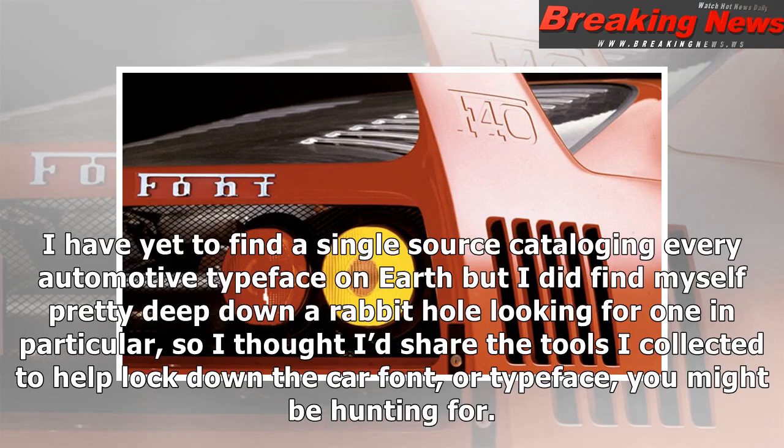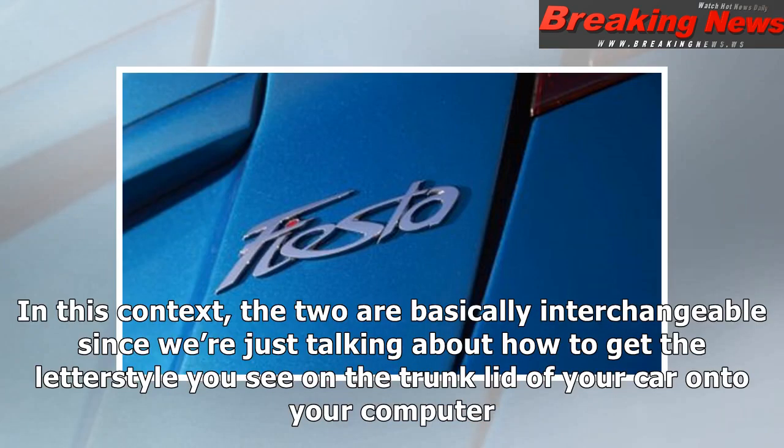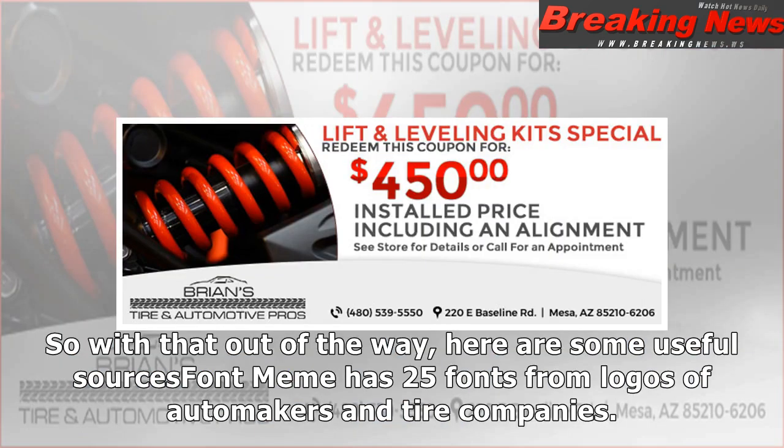I have yet to find a single source cataloging every automotive typeface on earth, but I did find myself pretty deep down a rabbit hole looking for one in particular, so I thought I'd share the tools I collected to help lock down the car font or typeface you might be hunting for. I also learned that a typeface is a family of fonts, and a font is a specific execution in terms of the letters, size, and weight. In this context the two are basically interchangeable since we're just talking about how to get the letter style you see on the trunk lid of your car onto your computer.